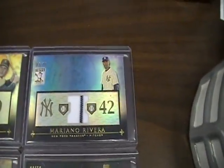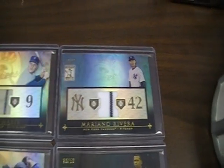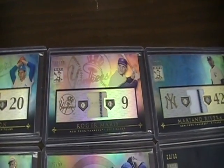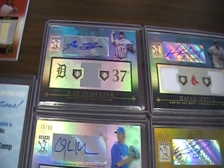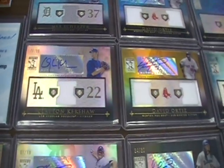I'm going to go slowly down through the line here so you can read the names and see what it is. The blues are numbered out of 75, the regular-looking ones are out of 99, then there's blacks out of 50, and the golds are out of 25. You guys know the rundown. We'll get to the best stuff in a few minutes.